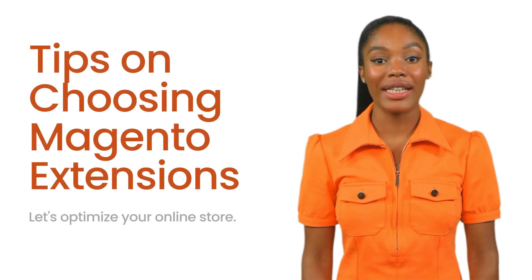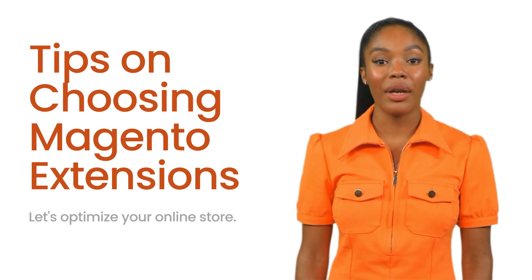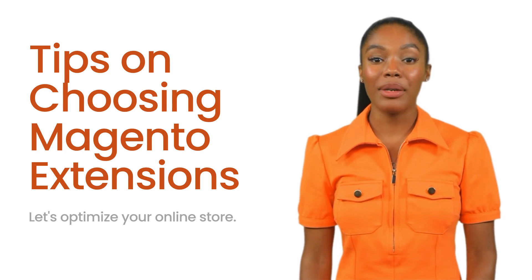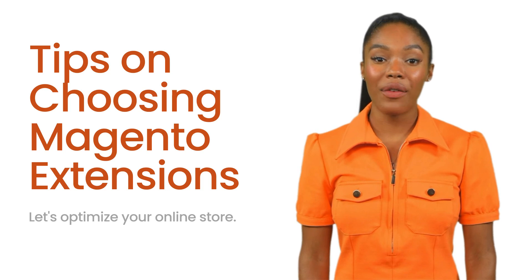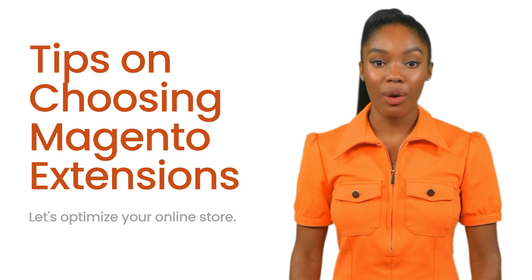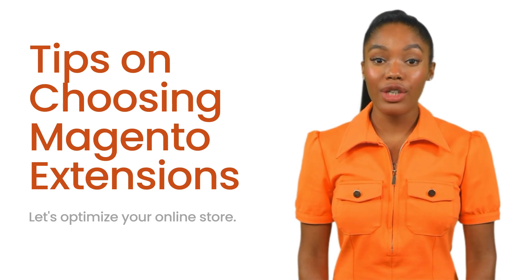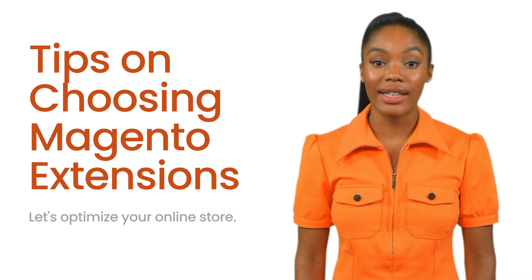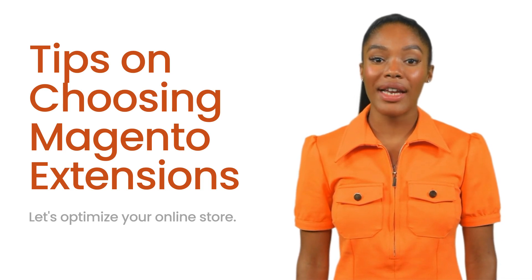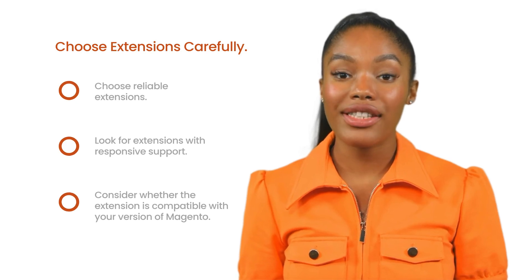Hey there! If you're working with Magento, you already know that it's a powerful e-commerce platform. But what really makes Magento stand out is its vast ecosystem of extensions. These extensions can add new features, streamline your workflow, and enhance your store's performance. Today I'm going to share some key tips on how to choose, manage, and optimize Magento extensions to get the best results for your online store.